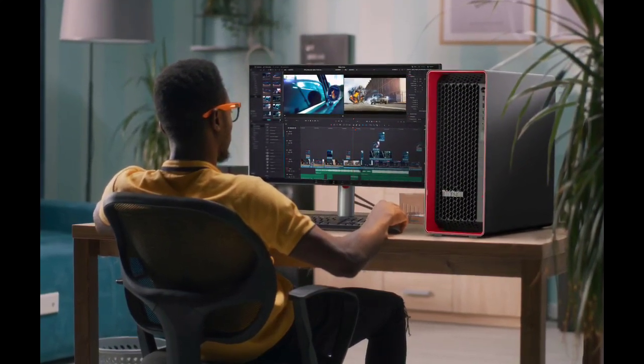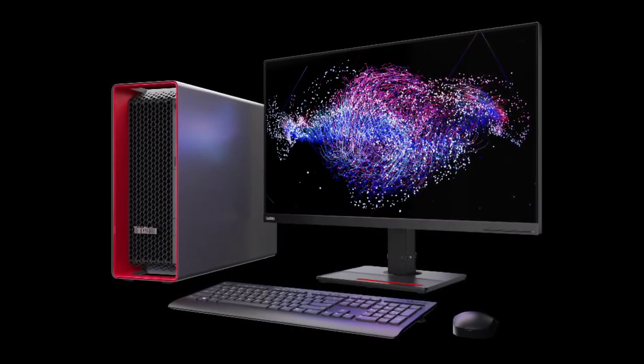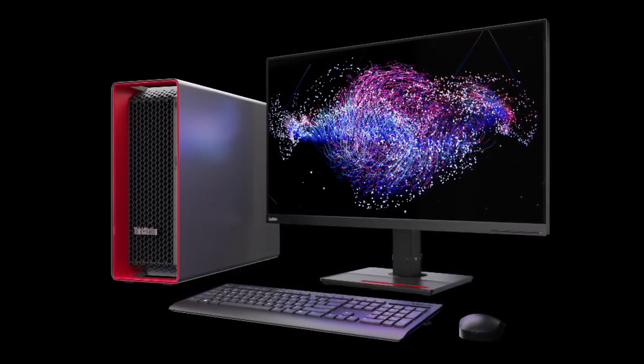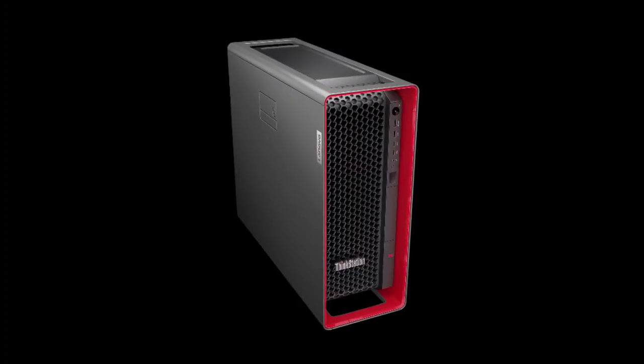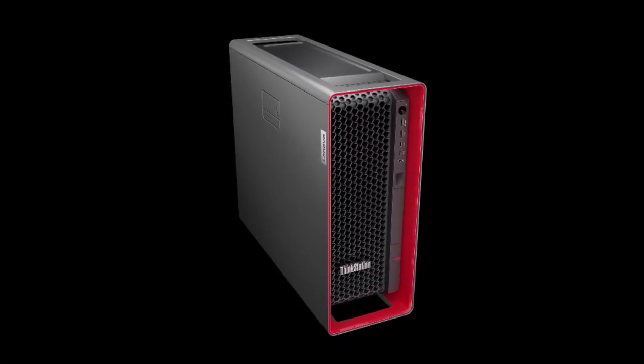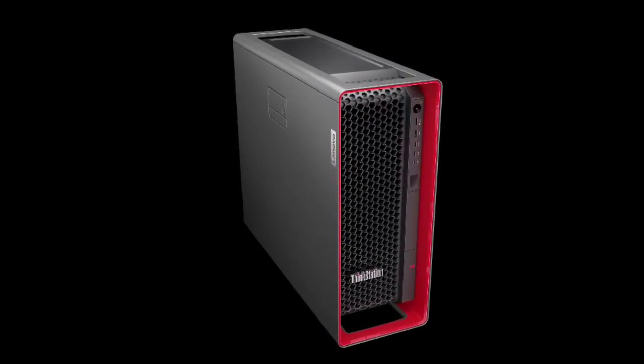Lenovo has just launched the ThinkStation P8 tower workstation, a game changer for professionals packed with AMD Ryzen Threadripper Pro 7000 WX series processors and Nvidia RTX GPU. It's set to redefine performance standards, building on the success of the P620.